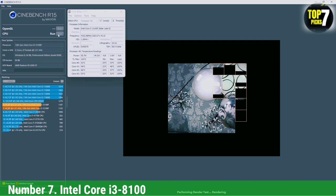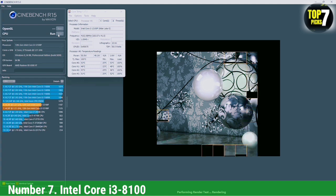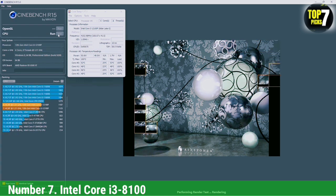Unfortunately, nothing is perfect, and this CPU is no exception. It doesn't ship with a stock cooler from the factory, meaning you'll have to invest a bit more in an aftermarket CPU cooler. This will probably run you around $20 if you choose a standard aftermarket cooler like the Hyper 212 EVO. That price difference makes the choice between this and the Ryzen 3 1300X, which includes a great CPU cooler, a bit more difficult.